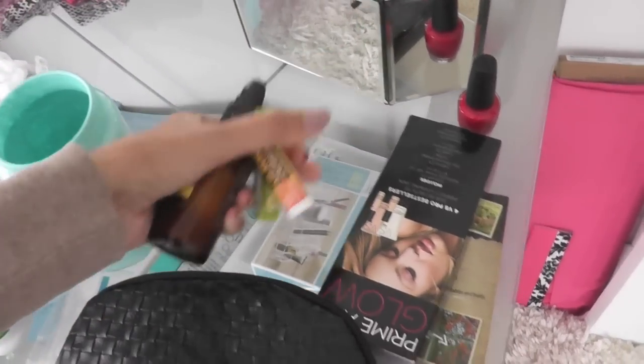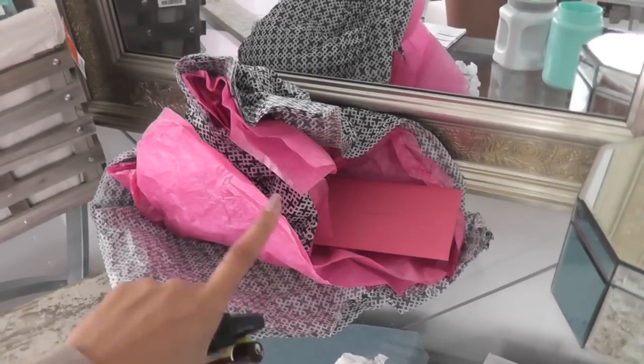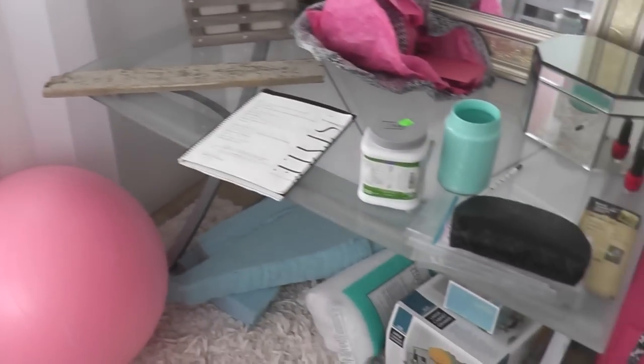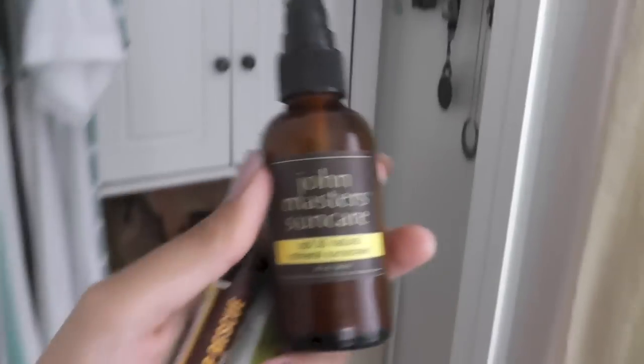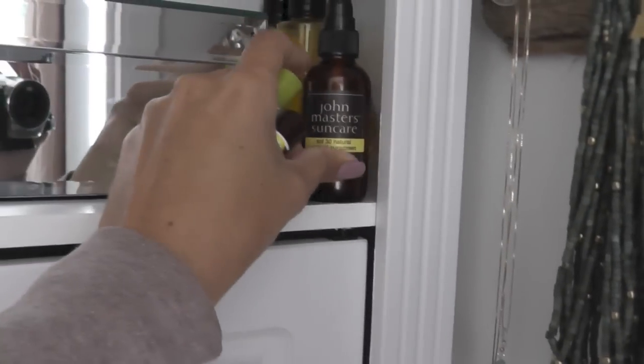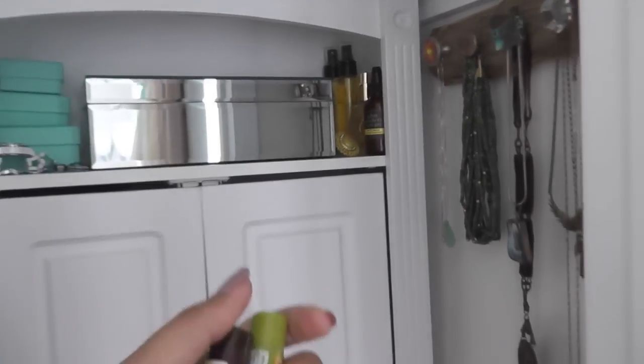I've got some sunblock and chapsticks, some makeup — my friend sent me that. Over here is actually a very special item that I'm waiting to share in a video; it was sent to me by a friend. I've got to put away this nail polish. I have my John Masters sunscreen, which I'm going to set right up here because I like it handy — easy to grab before I go work out in the yard.